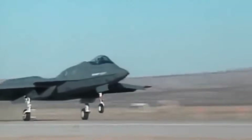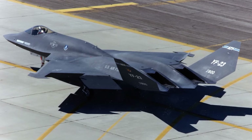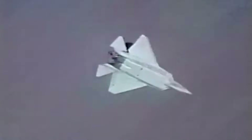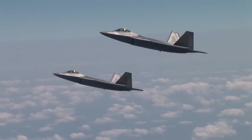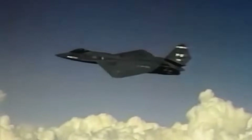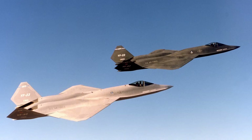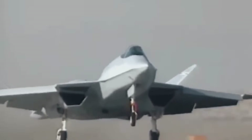The story of the YF-23 also raises broader questions about how militaries choose their weapons. Do they prioritize raw performance, or do they balance performance with industrial politics, cost, and risk management? In this case, the Air Force went with the safer choice, and history has largely validated that decision. The F-22 remains unmatched in many respects and has never been shot down in combat. Yet it is tempting to wonder how different air combat might look today if the Black Widow II had won — would we have an even stealthier, faster, longer-ranged fleet of fighters? Or would the lack of maneuverability have proven disastrous in unforeseen combat situations? These are questions that aviation historians continue to debate.